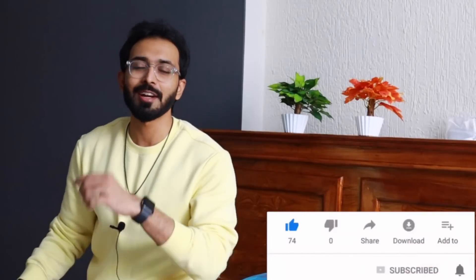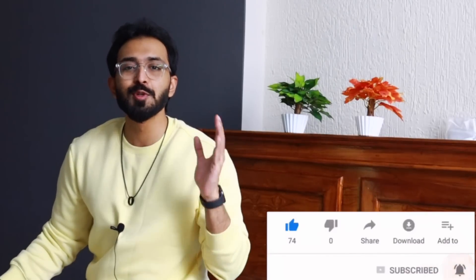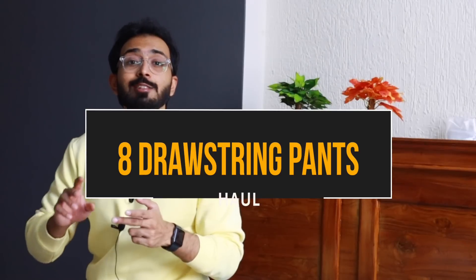What's up my stylish people? This is Ajang. Welcome back to the channel. In today's video, you guys can see different styles of drawstring pants for men which you can buy here in India.